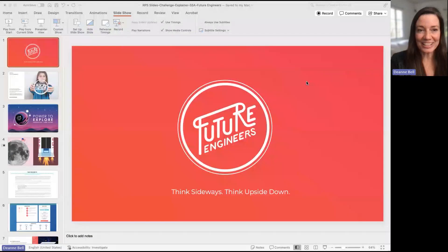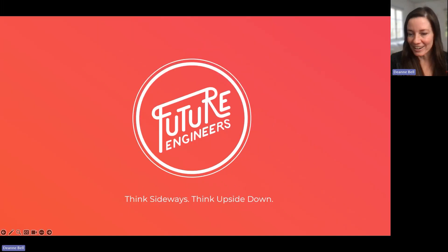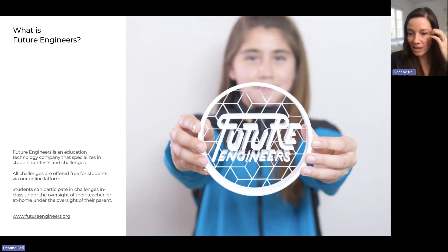I am Deanne with Future Engineers. Future Engineers is an education technology company that specializes in student contests and challenges. We offer free student contests and challenges, all operated online. Students can participate either at school under the oversight of their teachers, or they can register individually with consent from their parents. It's a really exciting opportunity for students to learn more about space exploration and submit their entries for the opportunity to win some awesome prizes.